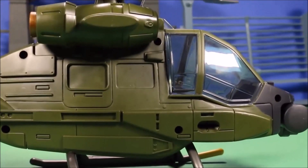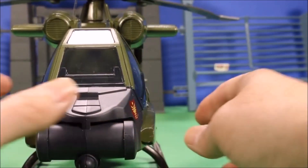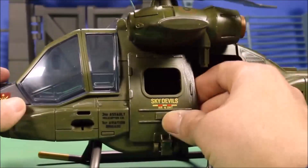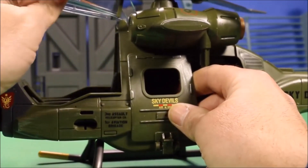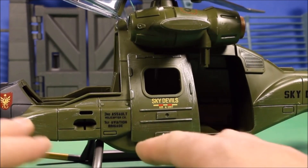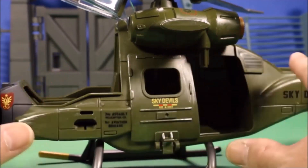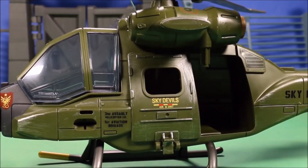It's a cheaper toy, but for display purposes and playability, I would say this toy is definitely worth it. It is fun to play with, and it's great for display because of all the scuffed-up look and everything. So that is pretty cool.